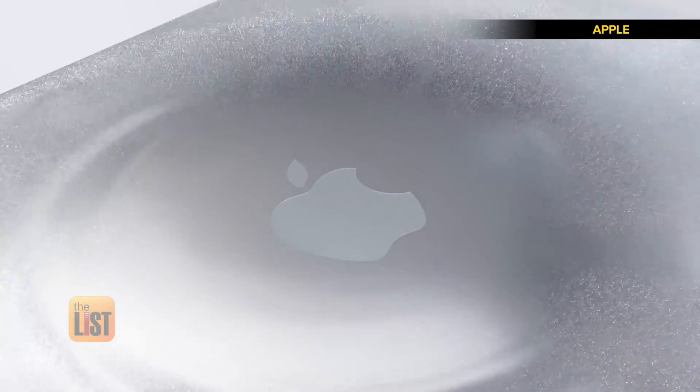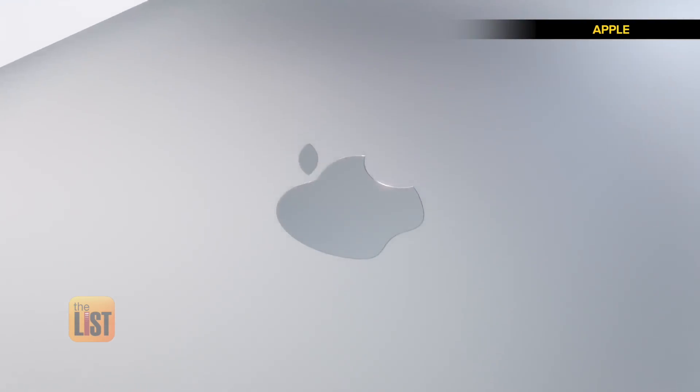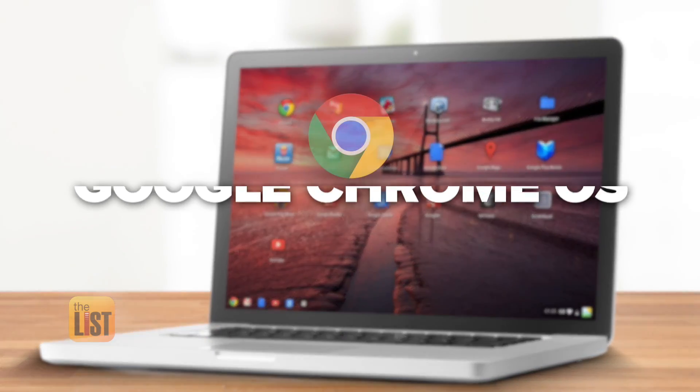If you really wanted the best of both worlds on one machine, that's an option. Like Windows, the Mac has drawbacks too. The downside is that there aren't as many software programs, especially in the business world.